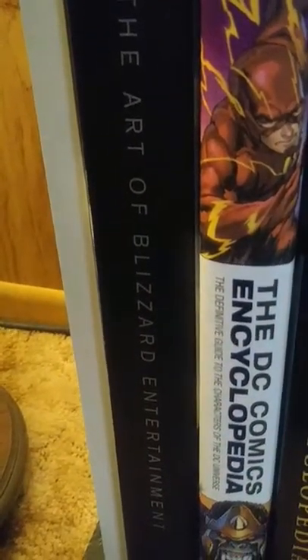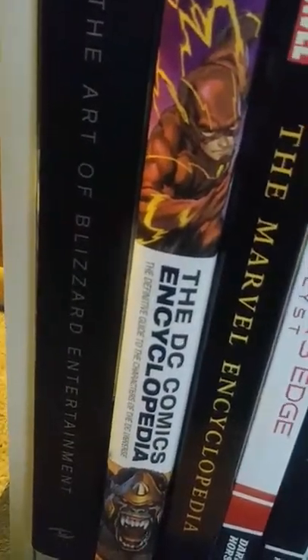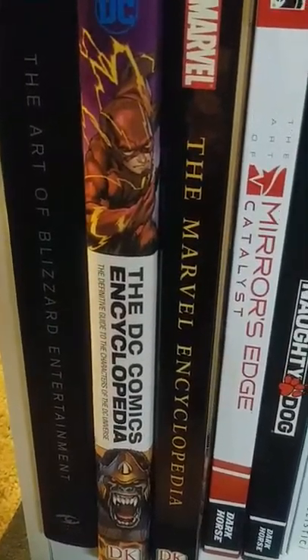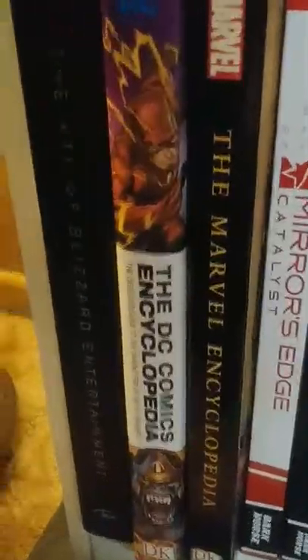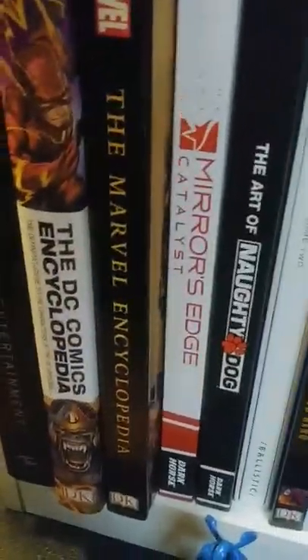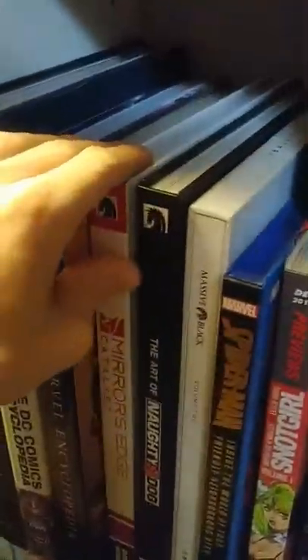Got the Art of Blizzard Entertainment. I like collecting art books and concept art books for games or comics, just to see what could have been. Then this is the new updated encyclopedia for DC — picked that up for a cheap price during Black Friday, got a pretty good deal. And then this is the old Marvel Encyclopedia — I should probably update that one at some point. And then the Mirror's Edge Catalyst art book — Mirror's Edge is one of my favorite video game franchises.